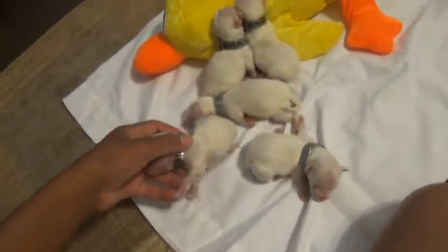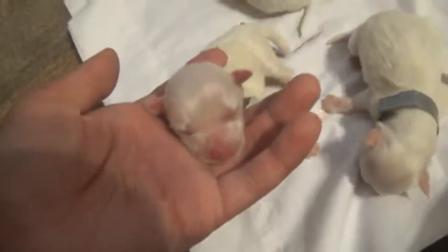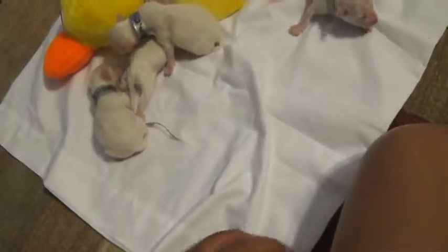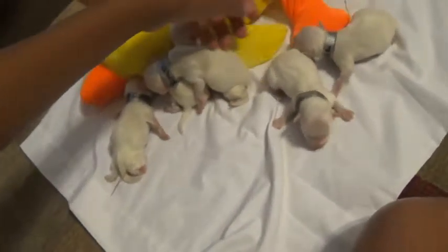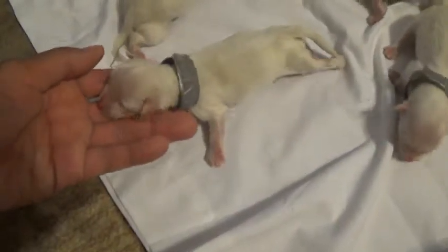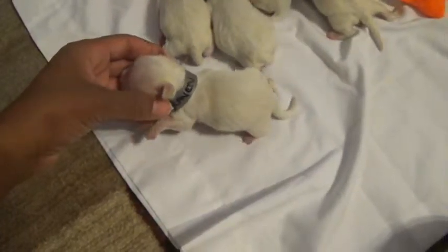We have three boys and two girls. This is Tiger — they're actually all white; this one may have a little bit of tan on him but they're all white. Here is Robin, she's our female. Raven is another female. As you can tell, this is our animal-themed litter. Every litter we have a theme so we know who the parents are whenever people send in pictures.